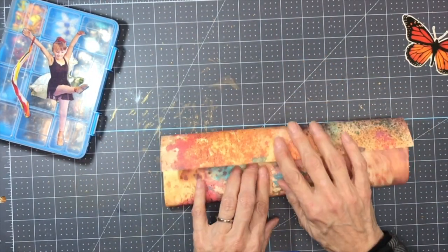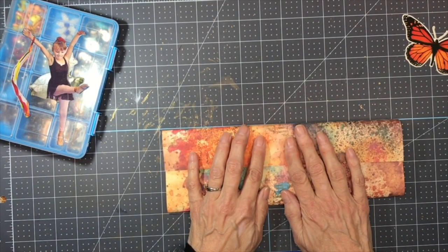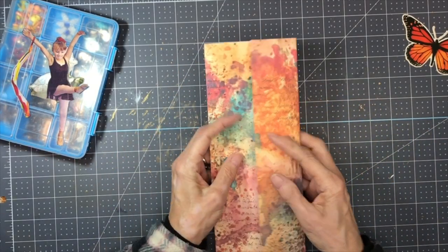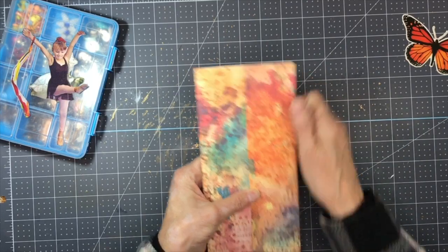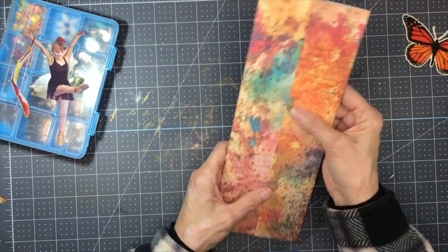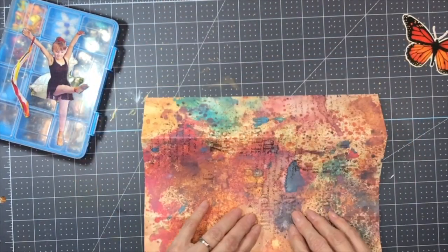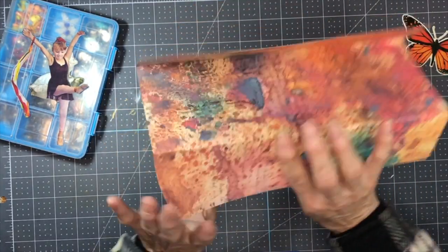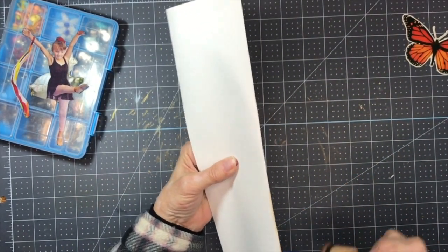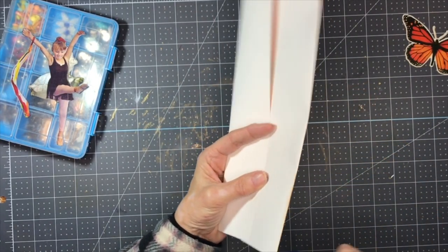I'm going to fold it roughly in thirds, trying to keep it straight at the edges so I can overlap a little bit. Now I'm going to cut from the bottom first because I don't want to risk making it too short for my images. To make it easier to see where to cut, I'm going to turn this inside out and ink the edges — the creases — just a little bit, so I'll be able to tell where I'm going with my cutter.